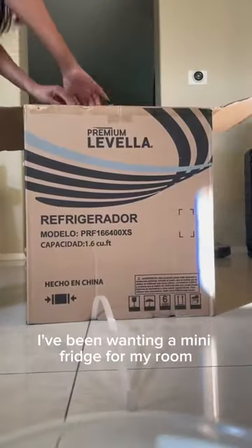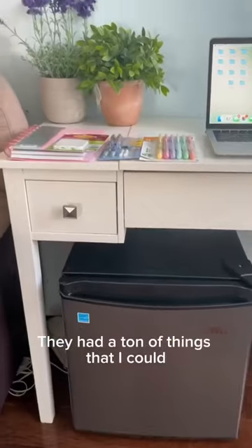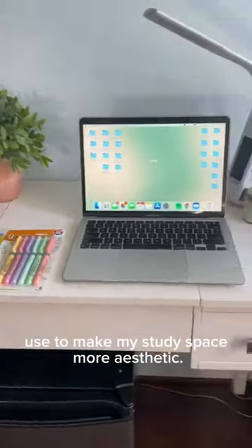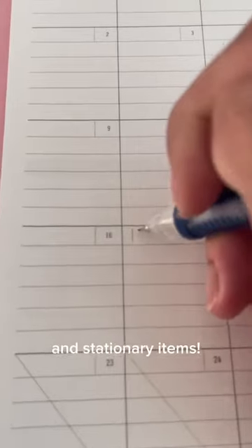I've been wanting a mini fridge for my room because I love snacks, and luckily I found one. They had a ton of things that I could use to make my city space more aesthetic. I was looking for items that I could use in dental school, such as a desk lamp and stationery items.